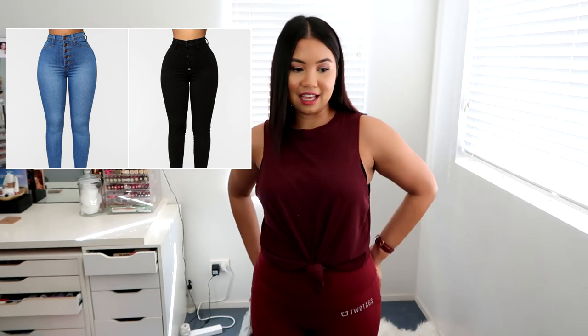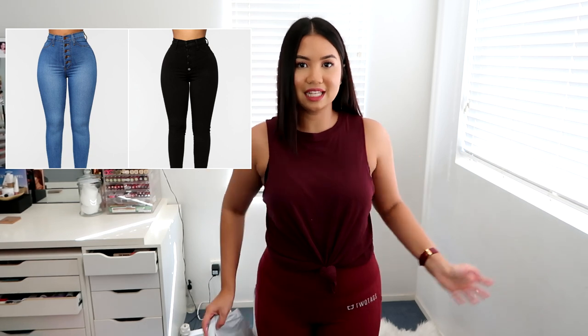I jumped on the bandwagon to try their jeans. It was really hard to find sizes because I don't have the kind of shape that Fashion Nova shows on their website. They've got really tiny waists and wide hips — they look really sexy — and I don't have that, so I'm not quite sure whether I picked the right size. I looked at a lot of reviews and videos online to figure out what size I should be wearing.